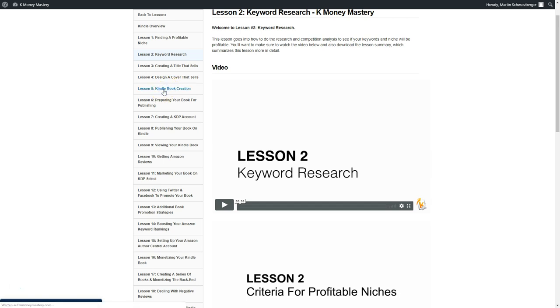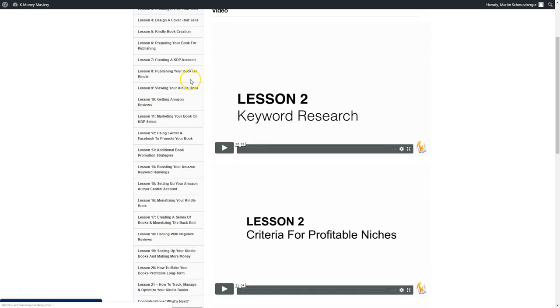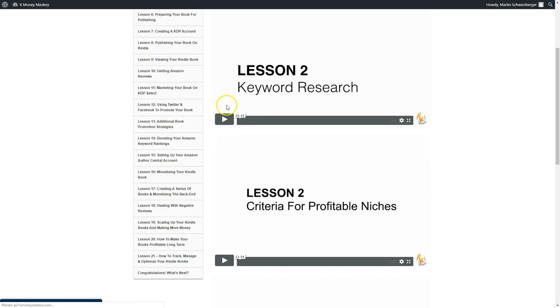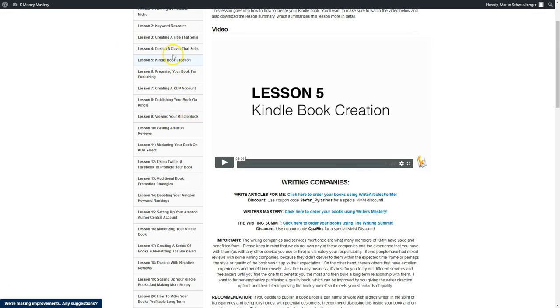Lesson five is the Kindle book creation — how do you create Kindle books? You'll learn how to prepare your book for publishing, create a KDP account, publish your book on Kindle, and view your Kindle eBook. You have everything you need inside here, whether you're a complete beginner or already selling books on Amazon. Stefan shows you his exact steps that he uses to build a business from Amazon Kindle.